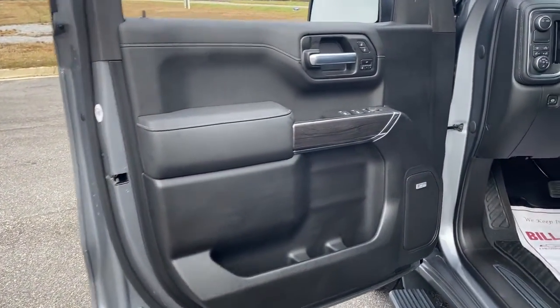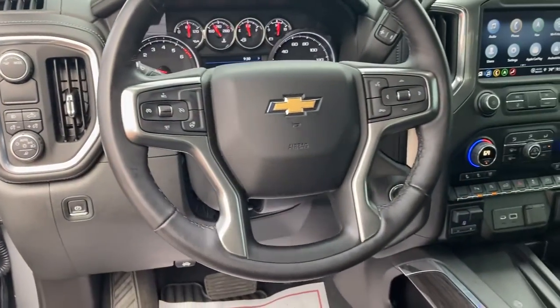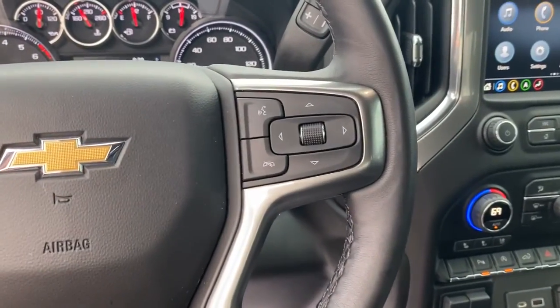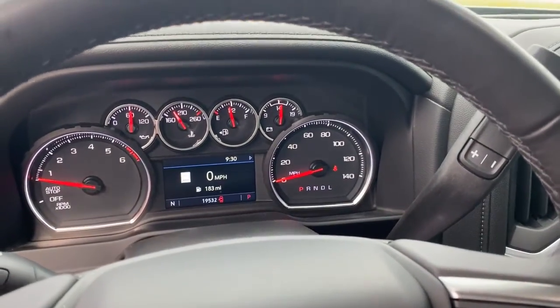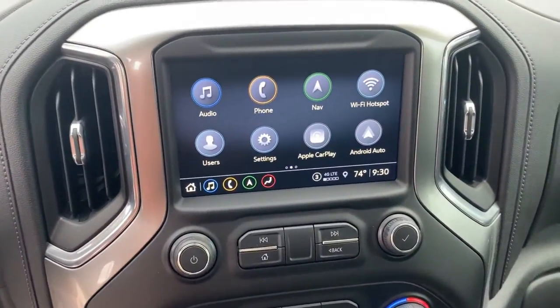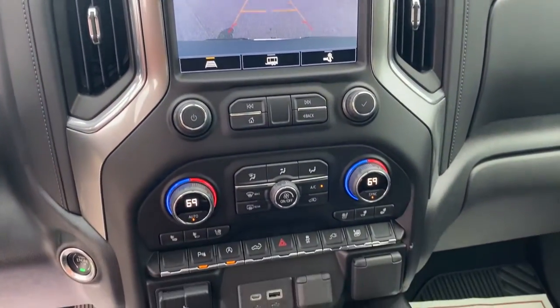The following are some of this vehicle's highlighted options: electronic stability control, steering wheel audio controls, leather-wrapped steering wheel, seat memory, trip computer, power windows, bucket seats, four-wheel disc brakes, power door locks, and power steering.